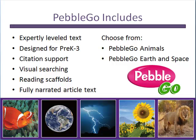You can choose from PebbleGo Animals or from PebbleGo Earth and Space. Both databases have expertly leveled text and have been designed to help emerging readers find success with databases. Your young researchers will be able to master searching and citing their sources. Each database also includes reading scaffolds to make content accessible to readers at all levels.